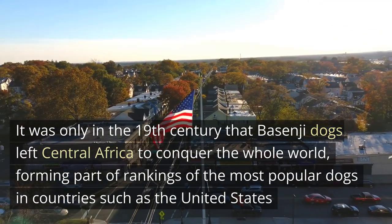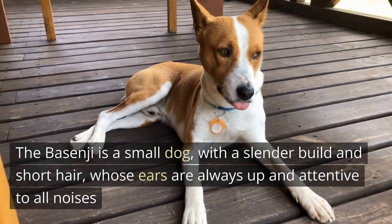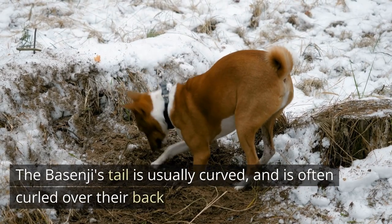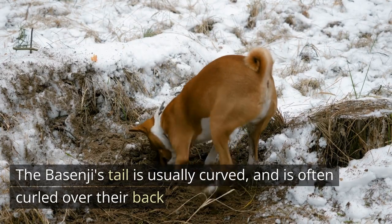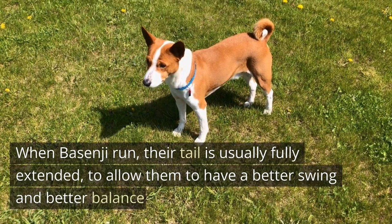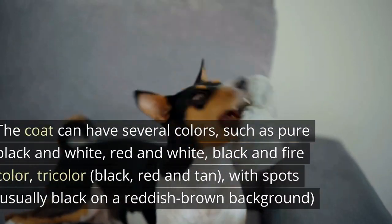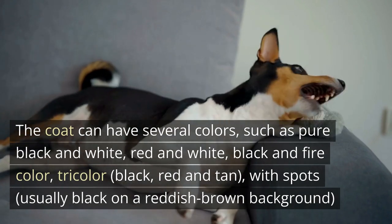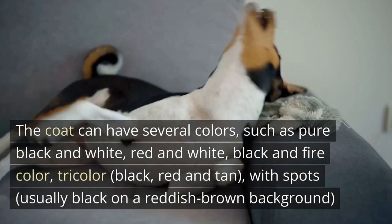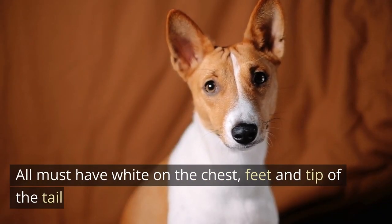The Basenji is a small dog with a slender build and short hair whose ears are always up and attentive to all noises. The Basenji's tail is usually curved and often curled over their back. When Basenjis run, their tail is usually fully extended to allow better swing and balance. The coat can have several colors such as pure black and white, red and white, black and fire color, tricolor, or black, red, and tan with spots usually on a reddish-brown background. All must have white on the chest, feet, and tip of the tail.